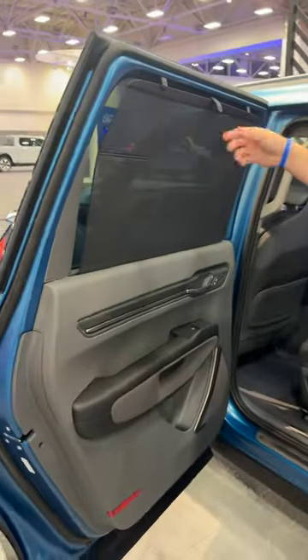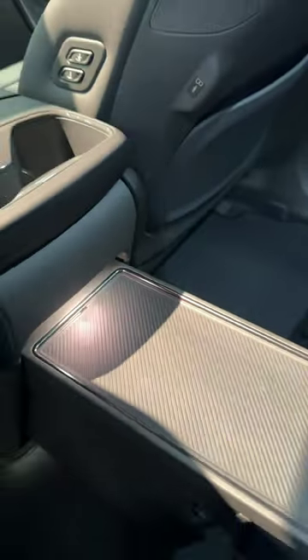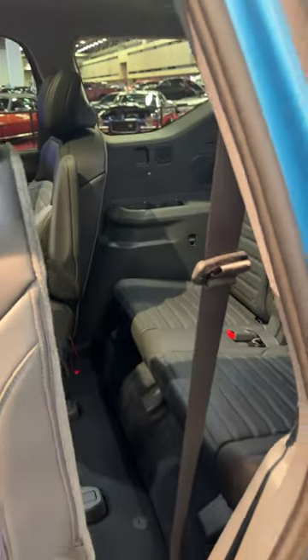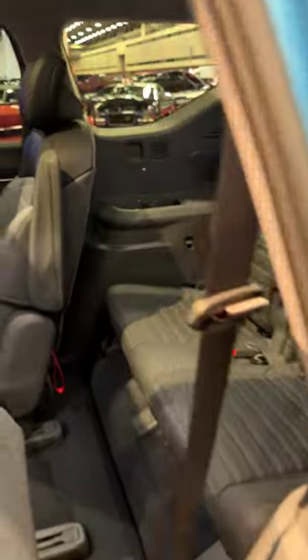In the back, your kids have captain's chairs, sunscreens on all the windows, and even a pullout tray. And you just press this button here on the back seat, and the seat automatically folds down for easy access to the third row.